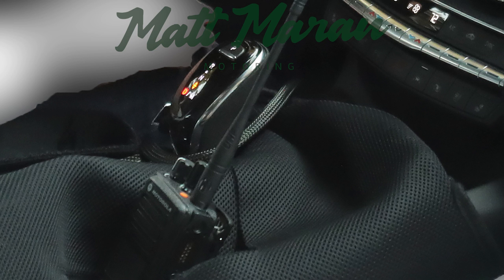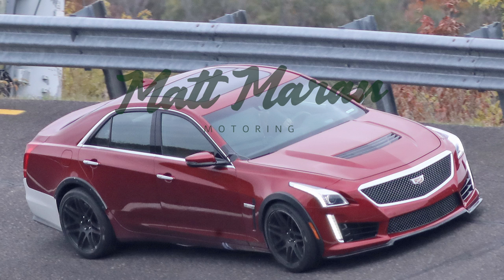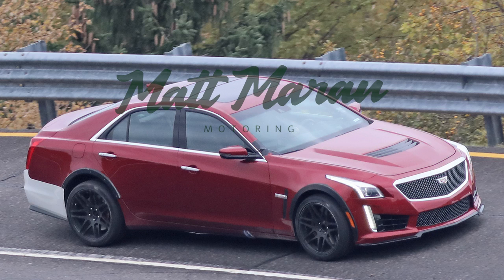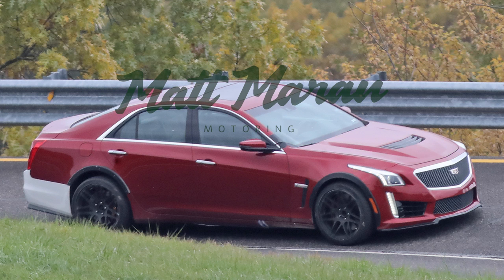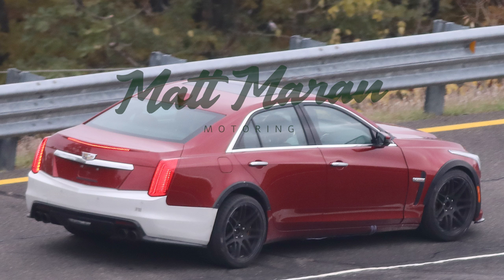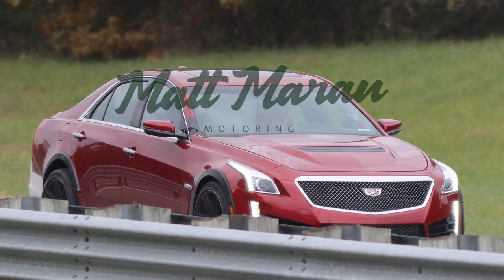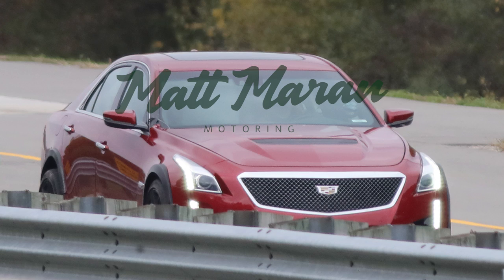Also spied was a mule for what appears to be a V version of the CT5, currently on a CTS-V body with a wide-body setup. The CTS-V is dying after 2019, and this is almost certainly just a development mule for the next-gen version. The CT5 will replace the CTS and there will be a V version. Rumors suggest it'll keep the same 6.2-liter supercharged V8, paired with the new 10-speed automatic from the ZL1, which would be fantastic.